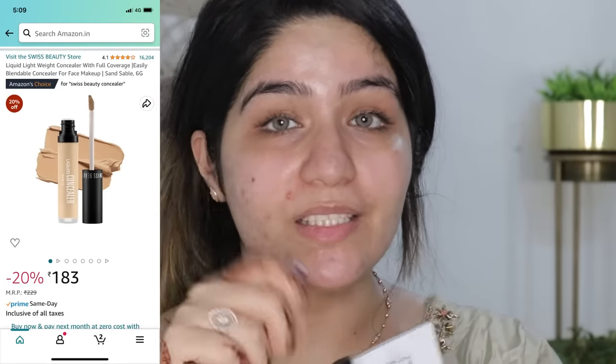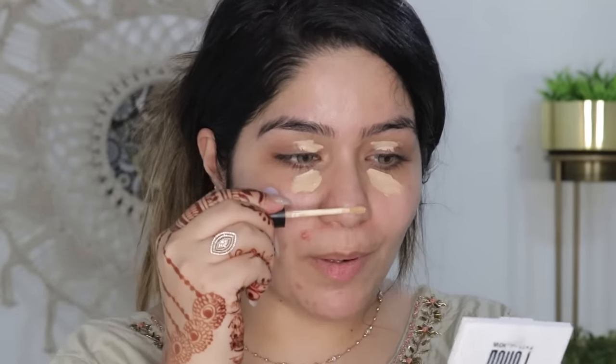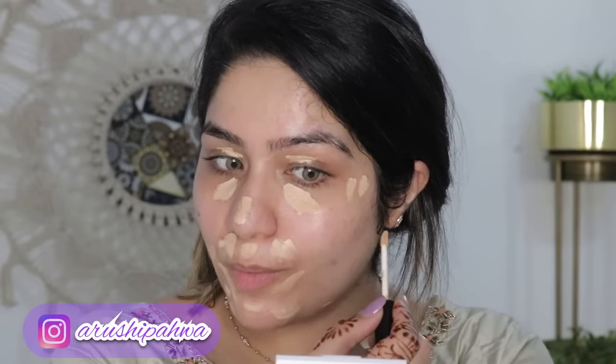You can see my under eye circles are very prominent today. That is because I have been very busy — my best friend just got married and I was with her day and night for all the functions. So my sleep cycle was disrupted and I had to do makeup for the wedding too, which triggered my acne more. For now, I'm going to hide it with this concealer. I'm going to blend it all out, dab and blend everything.